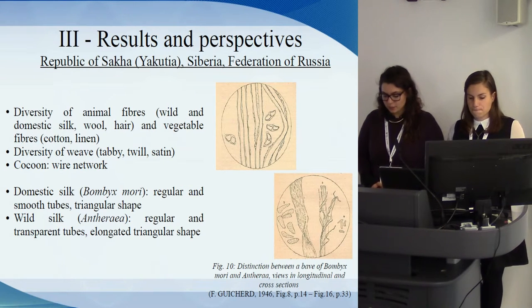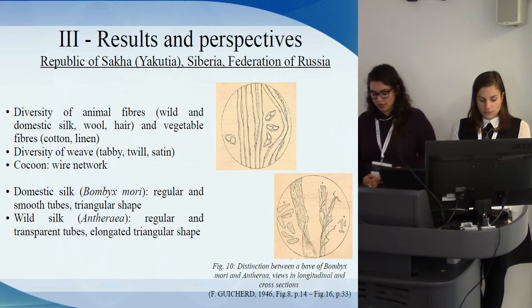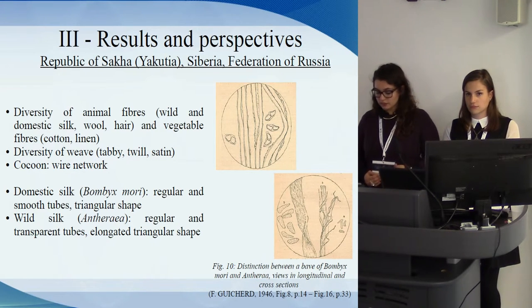The analysis of samples found in Yakutia demonstrated the diversity of animal fibers — wild and domestic silk, wool, hair — and plant fibers — cotton and linen — as well as the diversity of weave structures: tabby, twill, or satin.